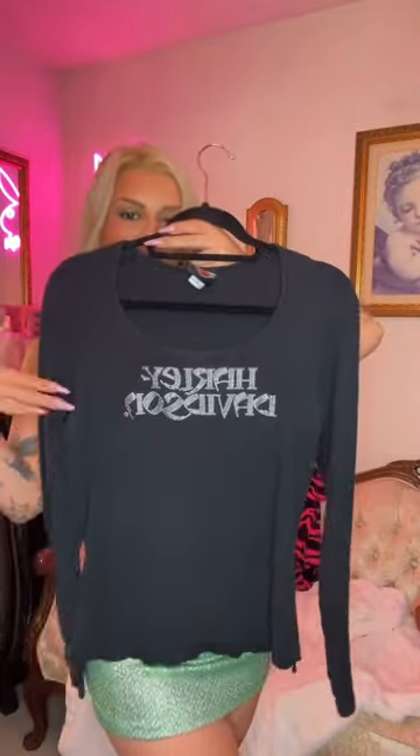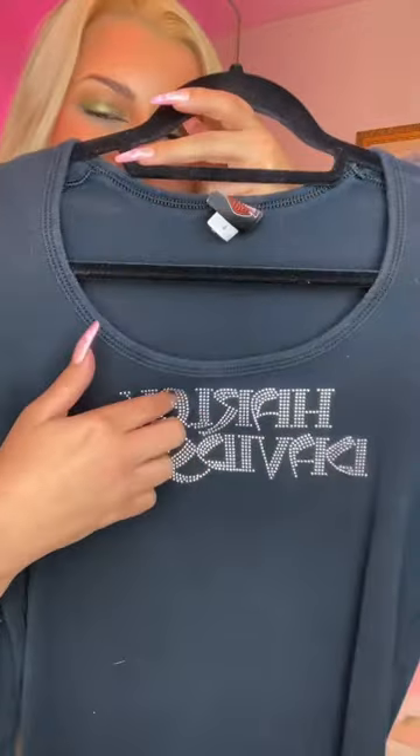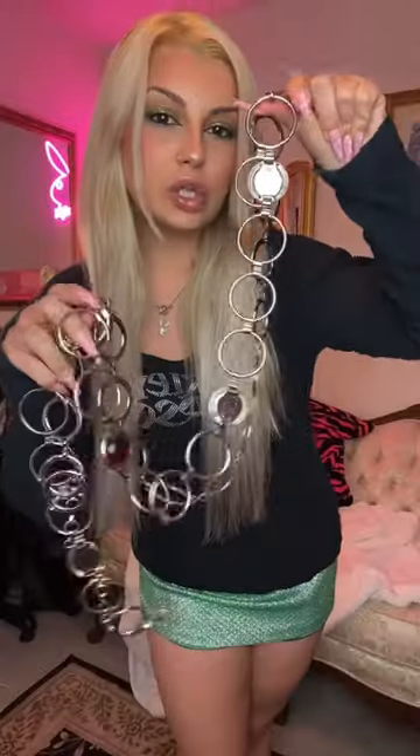A Harley Davidson long sleeve I feel like will be the perfect fit, and I love that it's kind of raised right here. I have these two belts that I thrifted and made into one belt, and I feel like it can look kind of cool draped over like this since this top is a little bit more baggy.